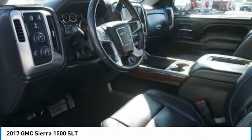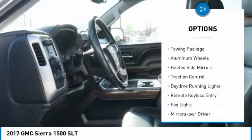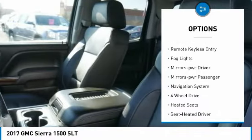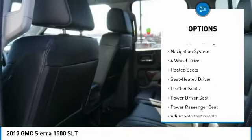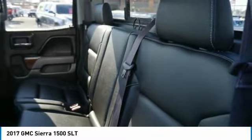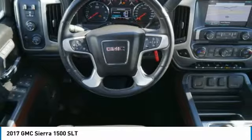Here are some of this vehicle's great options: tonneau cover, towing package, aluminum wheels, heated side mirrors, traction control, daytime running lights, remote keyless entry, fog lights, power driver mirrors, power passenger mirrors.